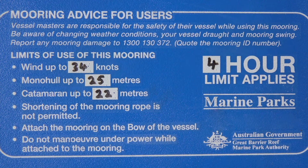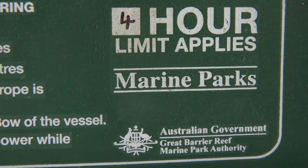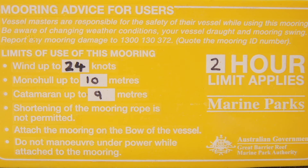You'll see on the mooring tag that there's a time limit indicated — usually two hours, four hours, or maybe up to 24 hours. For all moorings though, if you pick up the mooring on or after three in the afternoon, you're welcome to stay overnight until nine the next morning.